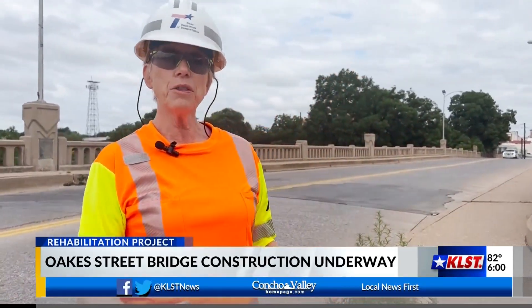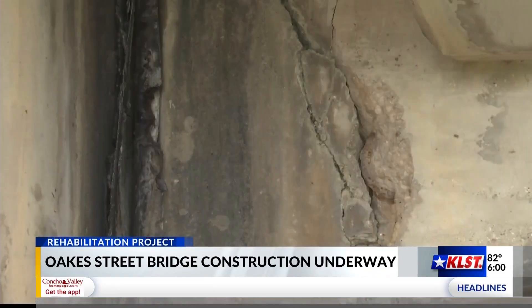Underneath the bridge, they are going to be working on the joints, looking at concrete repairs and painting.